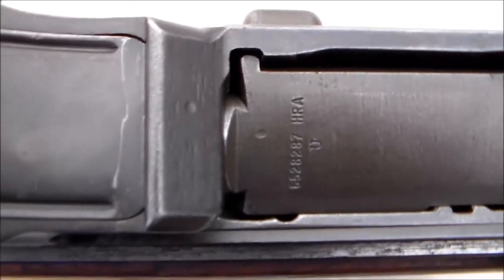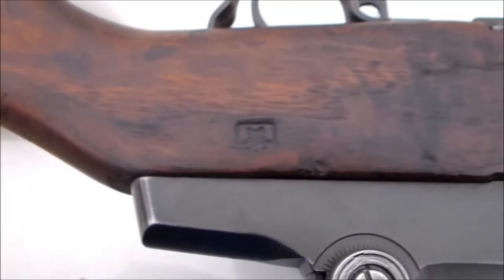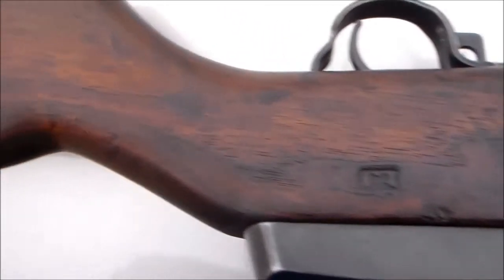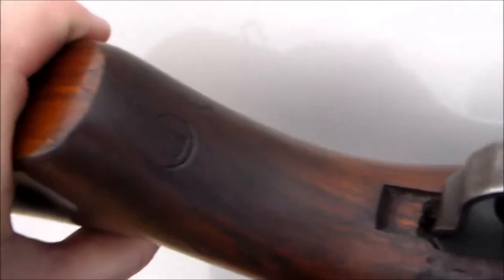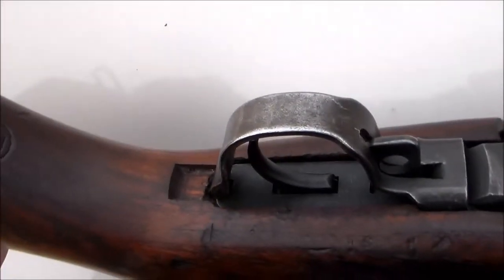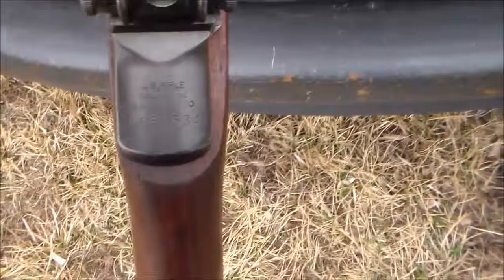There you can see the HRA on there, and there you can see the H&R Arms Company on the side. There's the H&R cartouche right there on the side, just below the receiver. This cartouche — if you look it up on the internet — indicates this was from the last run. And there's the P cartouche right there on the grip, which indicates this was from the last run of rifles that H&R did. So this one was part of the last year's production.